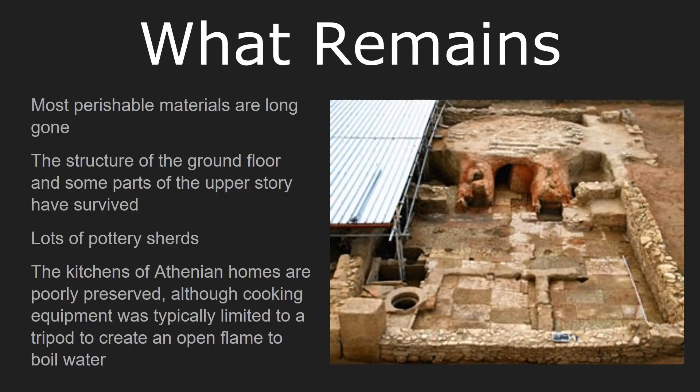One area of Athenian homes which has been much, much worse preserved than most other places in the Greek world are the kitchens. We have very little evidence of what the Athenians had in their kitchens. Most scholars think that an Athenian kitchen was largely limited to a tripod that would feature a fire with an open flame, which would then be used to heat a large pot in order to boil food. This is how the Athenians would prepare their soup and other meals, typically speaking.